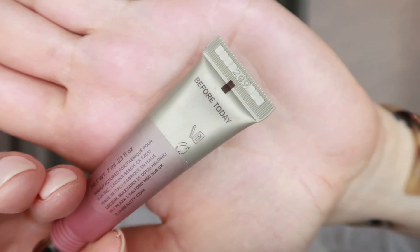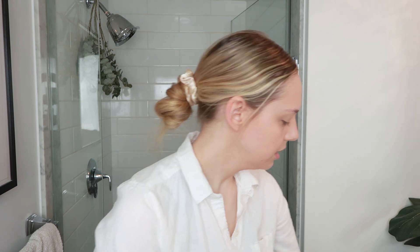For blush I'm using the Ilia Color Haze in 'Before Today' and I'm just going to take my sponge, do a little dot on the top of my cheeks. My favorite natural highlight of all time is the Lila B Glisten and Glow in 'Be Enchanting' — I just take my finger, swirl it around my cheekbones. It's a kind of creamy consistency but it does dry down.